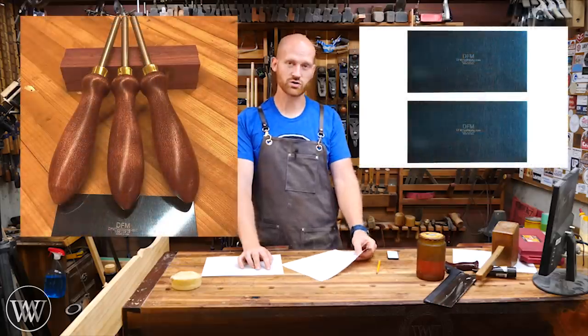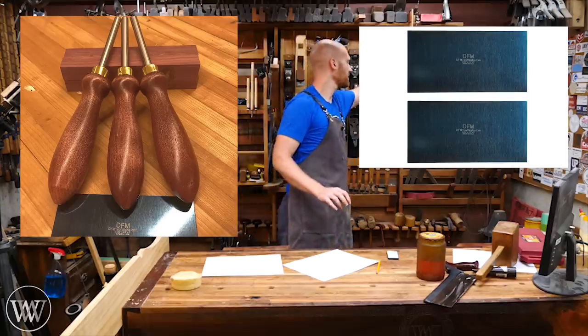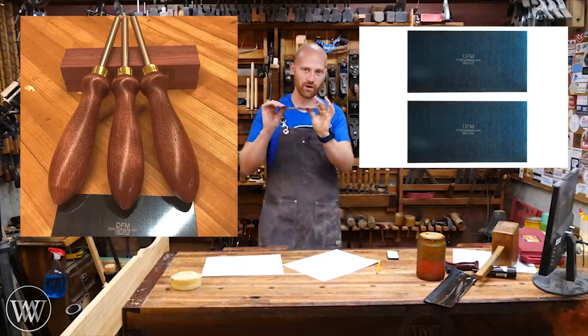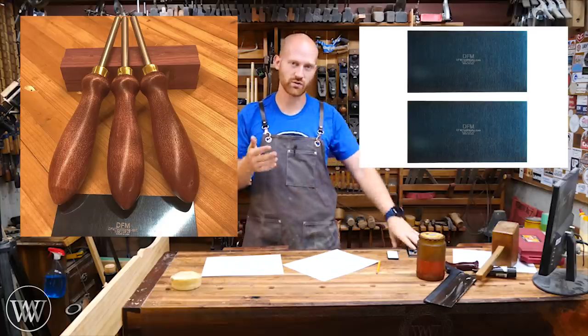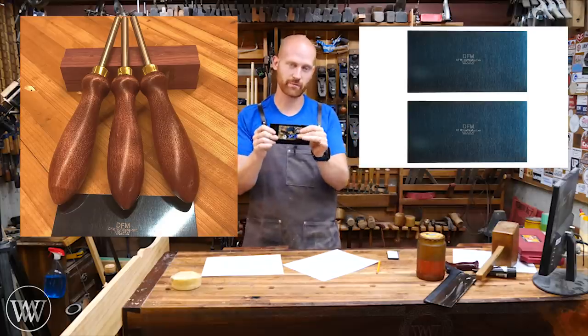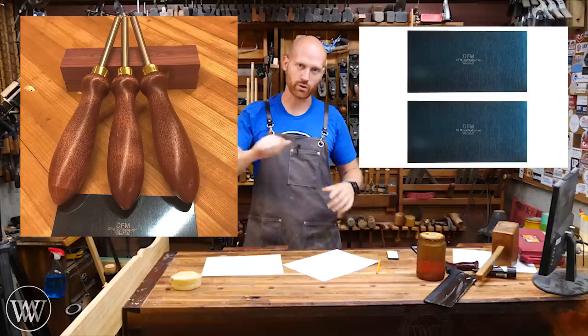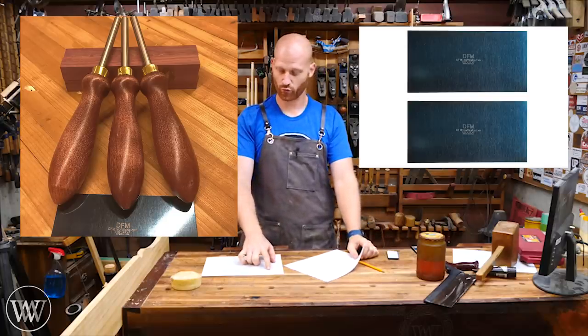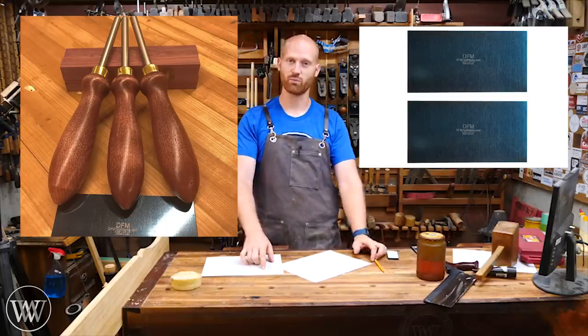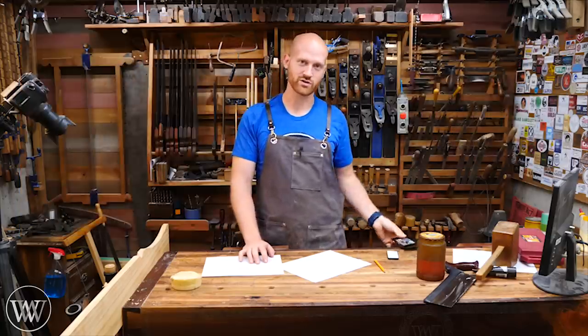Next up, we have DFM card scrapers — the same company that makes the card scrapers that I use and offer on my website. He also has burnishers that go along with it. The winner of this one will be getting a card scraper from DFM as well as a burnisher. And that set goes to George Forensis for his mitered shooting board. Nice work on that, and I hope you like your card scraper and burnisher.